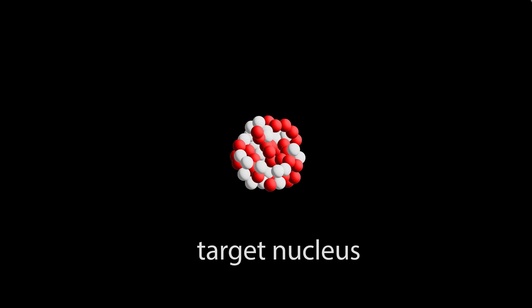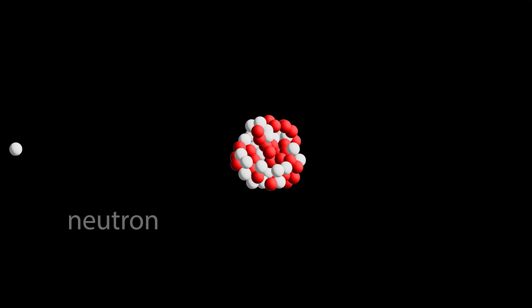In a peaceful nuclear reactor generating electricity, a similar thing is happening, but in that case we don't want a runaway reaction like a bomb — we want a controlled release of energy to generate electricity. When a nucleus absorbs a neutron, it becomes unstable and splits into two smaller nuclei, releasing more neutrons and more energy to propagate the chain reaction.